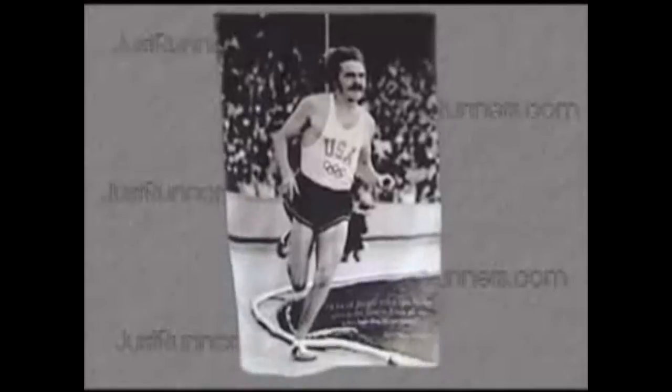Hi, my name is John and I'm the owner of JustRunners.com. I'm here to show you the new St. Prefontaine Textile Poster.